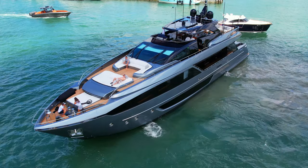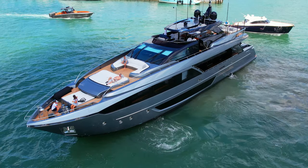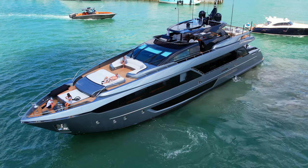Tasty Waves is available for charter and is priced at $105,000 per week, plus expenses and tips.